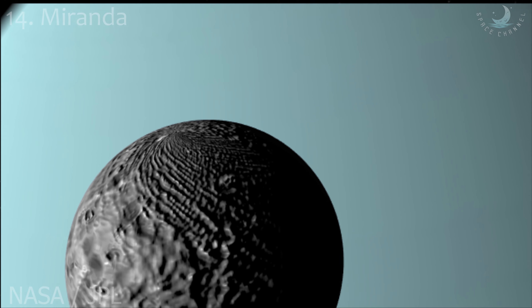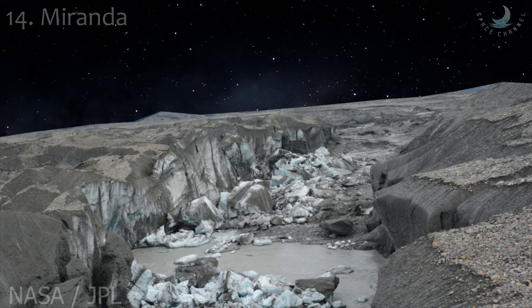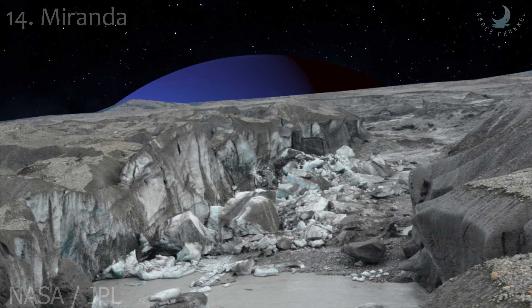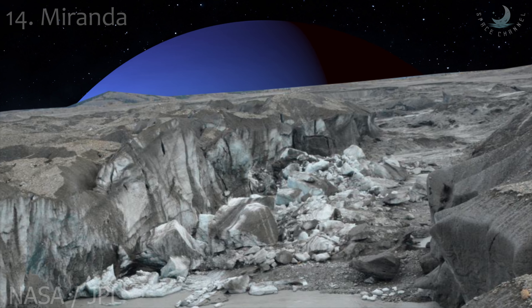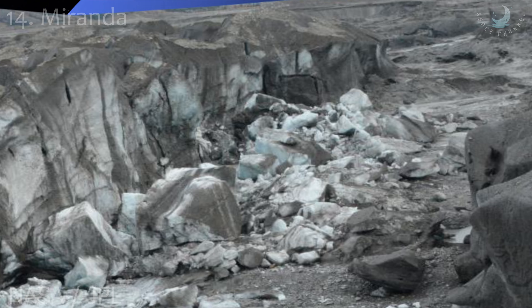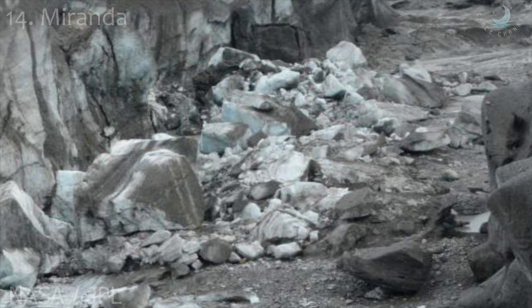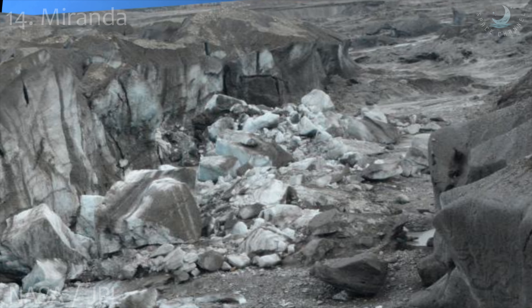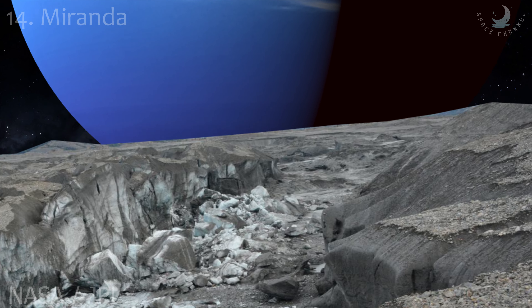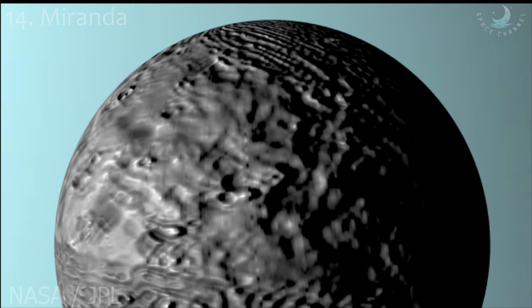Miranda is the smallest and innermost of Uranus' five round satellites. It was discovered by Gerard Kuiper on February 16, 1948 at McDonnell Observatory in Texas, and named after Miranda from William Shakespeare's play The Tempest. Its diameter is just 470 kilometers. Miranda orbits closest to Uranus, at roughly 129,000 kilometers from the surface. Its orbital period is 34 hours, and like that of the Moon, is synchronous with its rotation period, which means it always shows the same face to Uranus, a condition known as tidal locking.